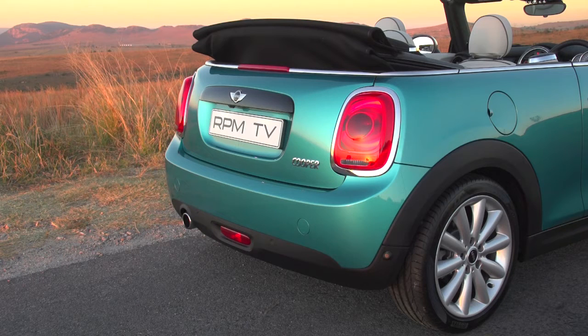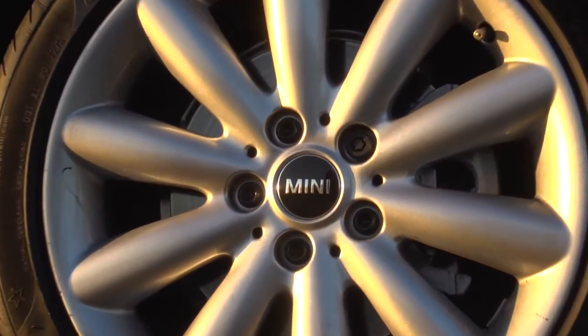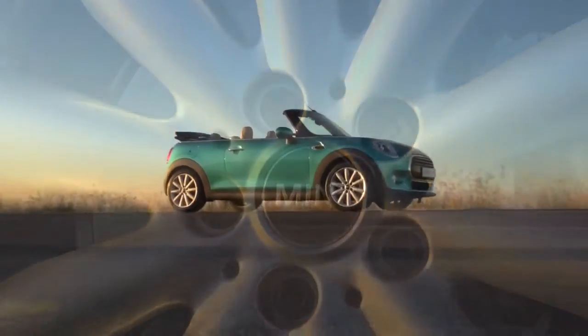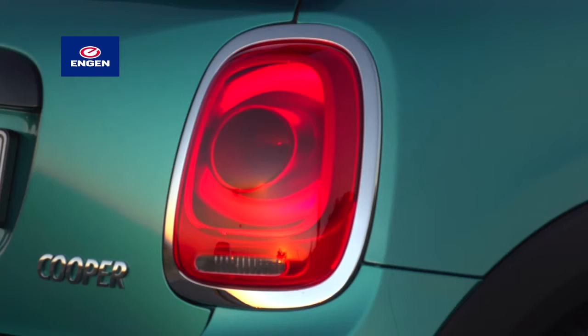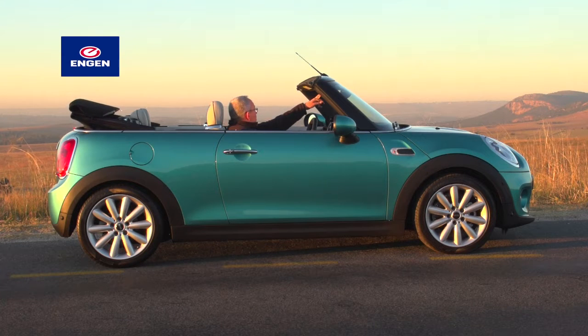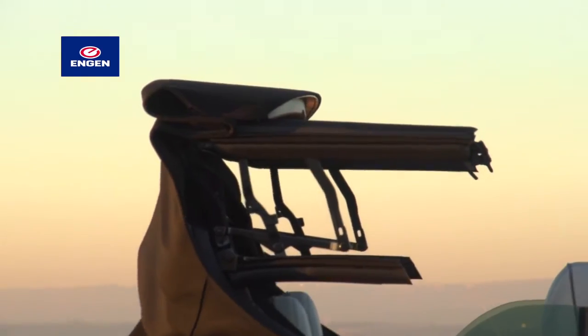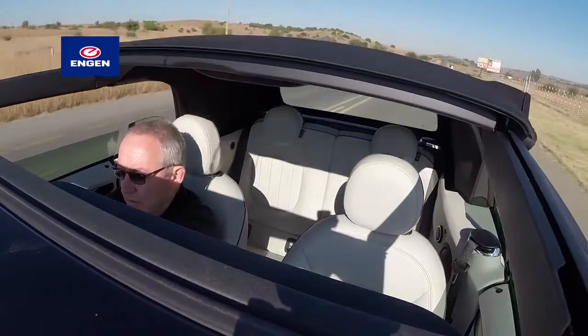As already mentioned, this is the biggest MINI yet. It's 98mm longer and 44mm wider, with the wheelbase stretched by 28mm, while the front and rear tracks are wider by 42mm and 38mm respectively. At just short of 1,300kg, it's not a lightweight either. The fully motorized canvas roof opens and shuts in 18 seconds at speeds of up to 30km/h and features a two-stage operation.